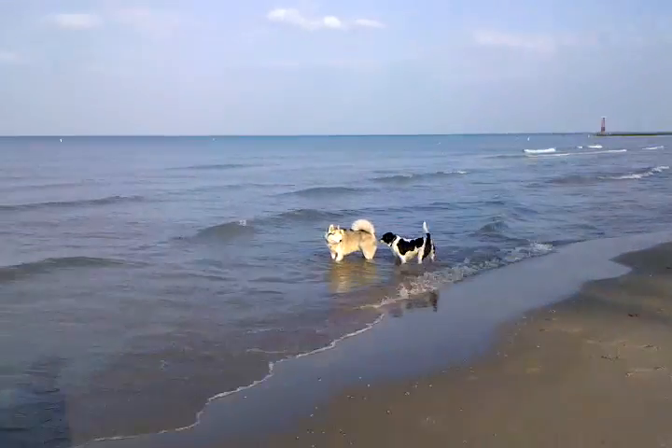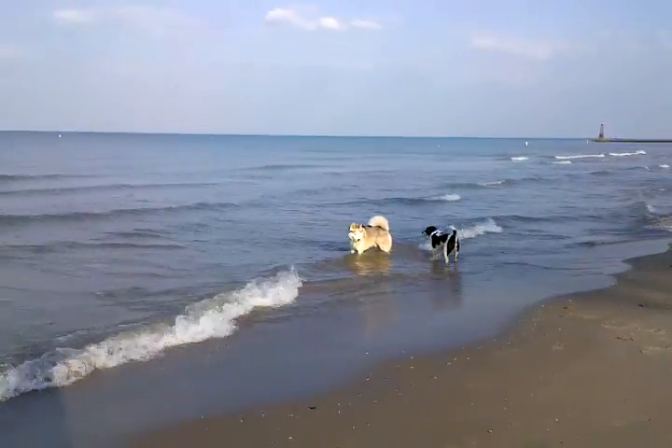It's a beach from the other side. There's a couple of dogs getting to know each other.